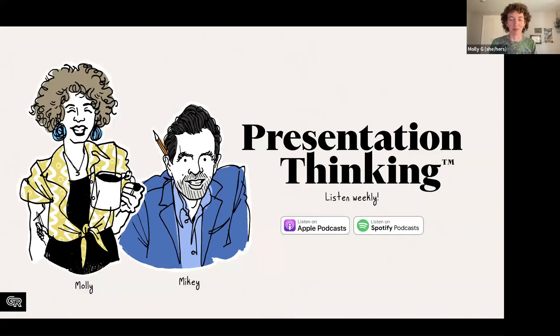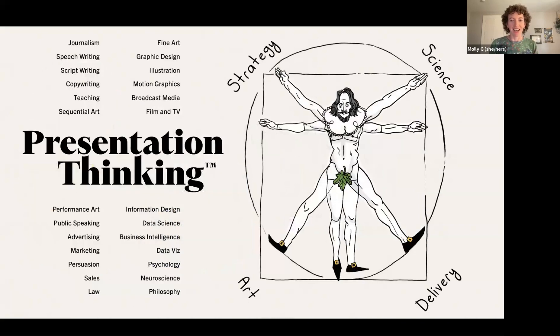This is one half of the Presentation Thinking podcast with my co-host Mikey Madusky, the founder of Ghost Ranch Communications, where we talk about presentations — what separates the good from the great. We obsess over storytelling, who's doing it the best. You can tune in on Spotify, Apple Podcasts, or anywhere you stream your podcasts.